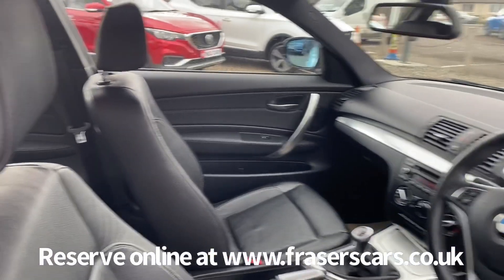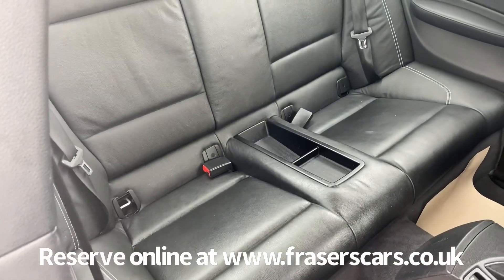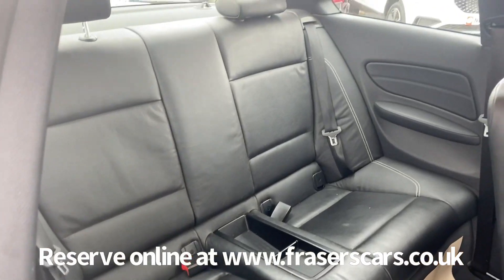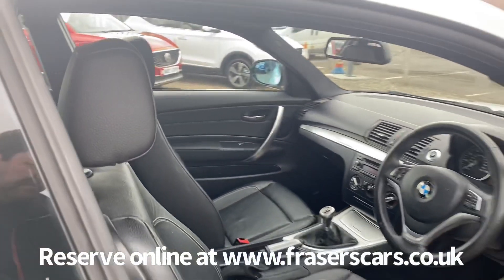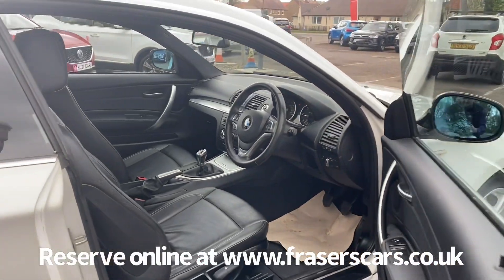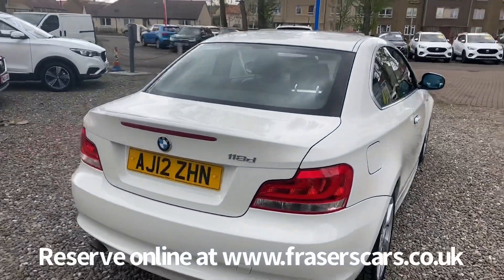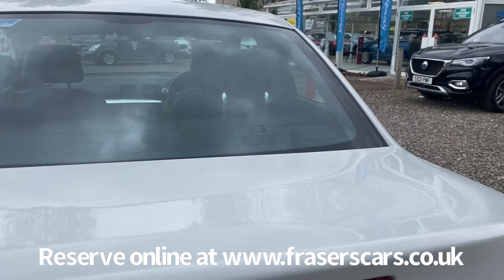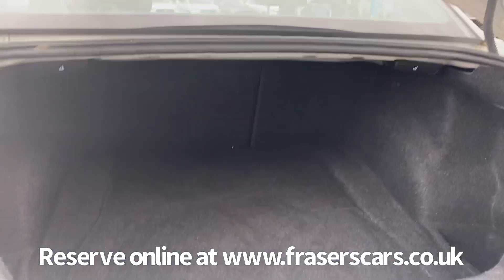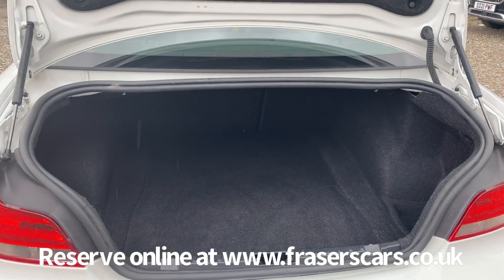And space for two in the back, with both seats having child seat preparation. There's also a 6/4 split fold on the rear seats. It's a decent sized boot for the type of car it is.